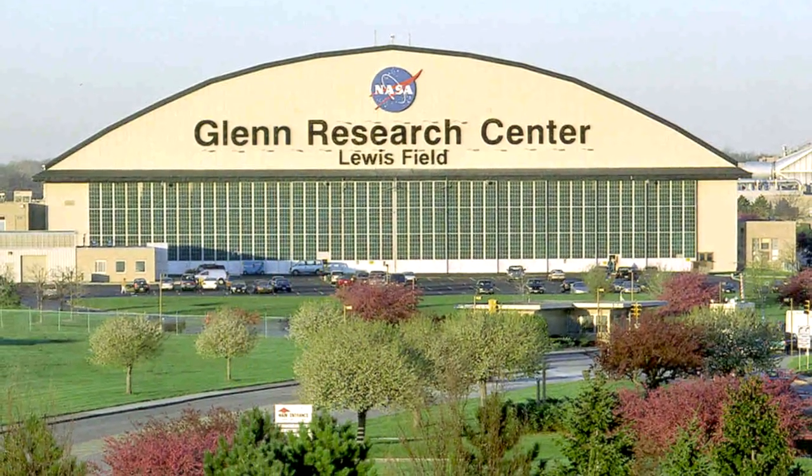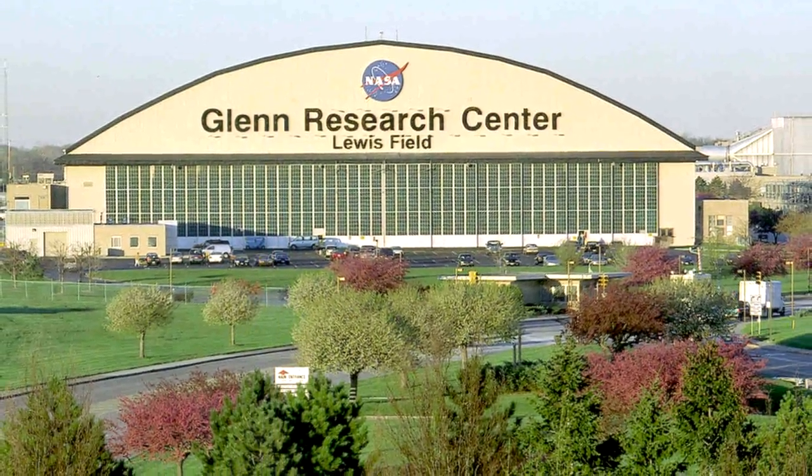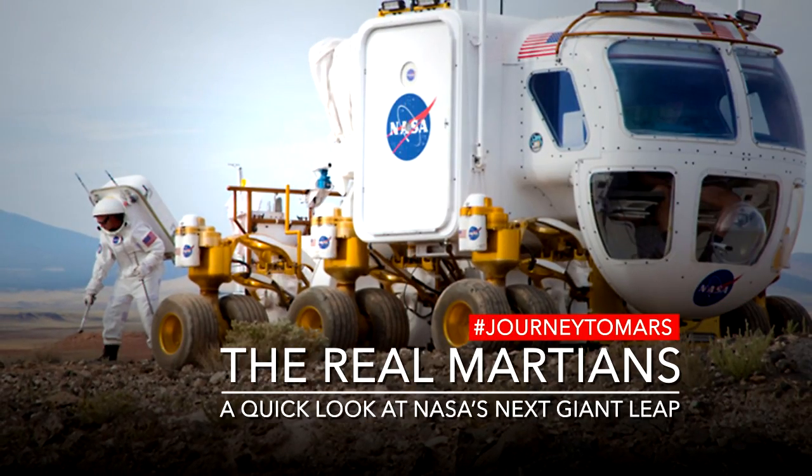This system is one that we've been working on for several years here at NASA Glenn, and we're very excited about the fact that we're about to complete a very important test. Thank you.